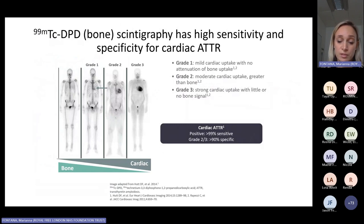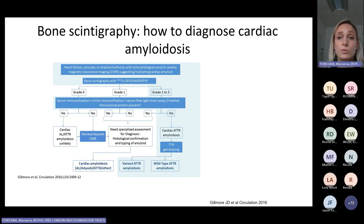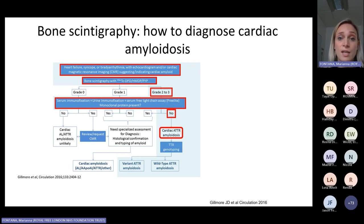Bone scintigraphy has also completely transformed the non-invasive approach. We give a bone tracer to look for any evidence of cardiac uptake, which normally we don't see. In these patients we start to see cardiac uptake and a decrease in bone uptake. We define grade 1 as small cardiac uptake with no attenuation in the bone, grade 2 as moderate cardiac uptake greater than bone, and grade 3 as strong cardiac uptake with little or no bone signal. In the most important diagnostic paper published for ATTR amyloidosis, this multinational collaboration established that if we suspect cardiac ATTR amyloidosis, we should do bone scintigraphy, and if we find grade 2 or 3 in the absence of a plasma cell dyscrasia, we can confirm a diagnosis of cardiac ATTR amyloidosis without biopsy.